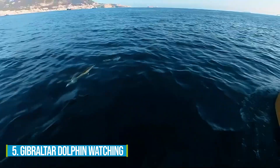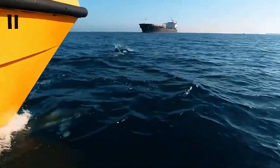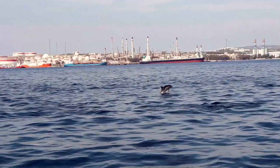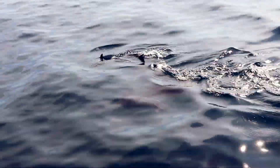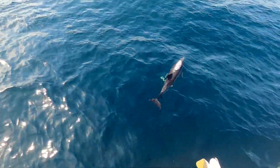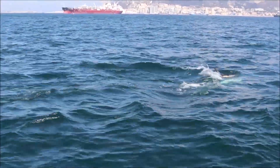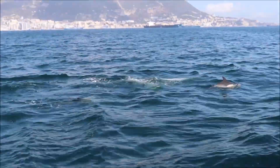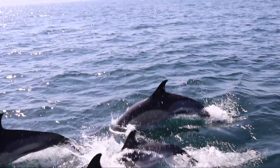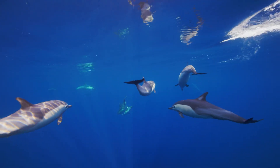Number 5: Gibraltar Dolphin Watching. Enhance your adventure with Gibraltar Dolphin Watching Tours. Picture yourself on a boat sailing through the breathtaking Bay and Strait of Gibraltar, surrounded by striking natural beauty. Get ready to witness the sight of dolphins in their natural habitat. These boat excursions are designed to spot not just dolphins, but also whales and other captivating wildlife. Feel the excitement build as dolphins playfully swim alongside the boat, creating lifelong memories, while you gain insight into marine biodiversity and conservation efforts.